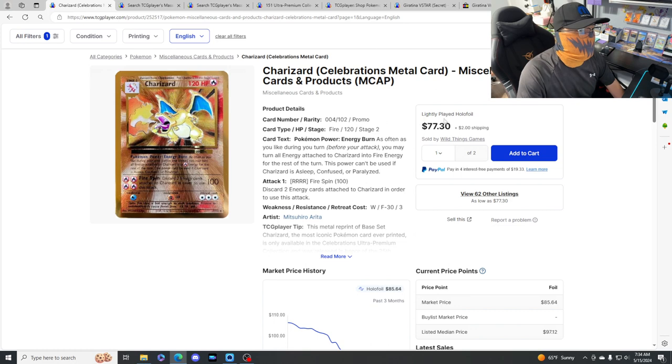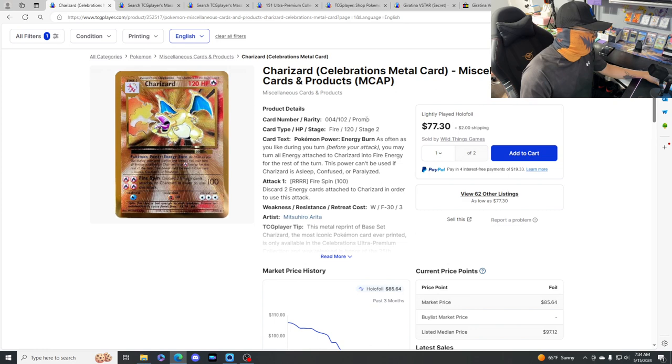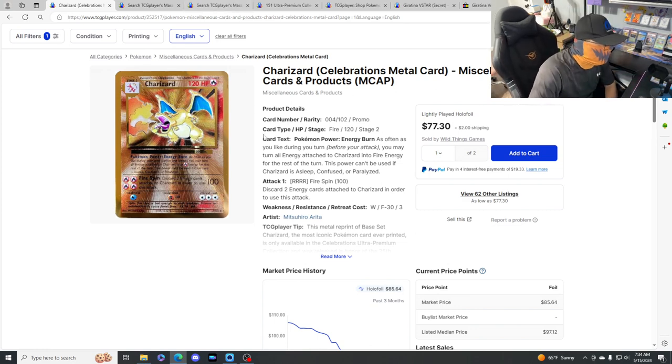Even at this price I still think you should be picking some of these up. I'll probably pick up two more PSA 9s - I like to get them graded because hopefully one day I'll get them cross-graded with CGC and hopefully one of these gets to a 10. Congratulations to anybody that did pick some of these up.